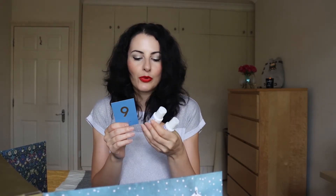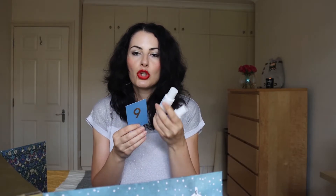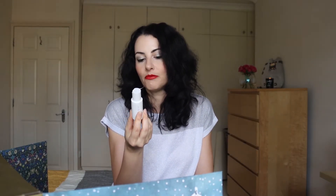My only problem with these products, and particularly with the moisturiser, is that in this kind of packaging it's really, really hard to squeeze product out — especially the moisturiser, because the cleanser is more liquidy. The moisturiser was really hard to squeeze out, especially when there wasn't a lot of product left. I ended up digging it out with a cotton bud.